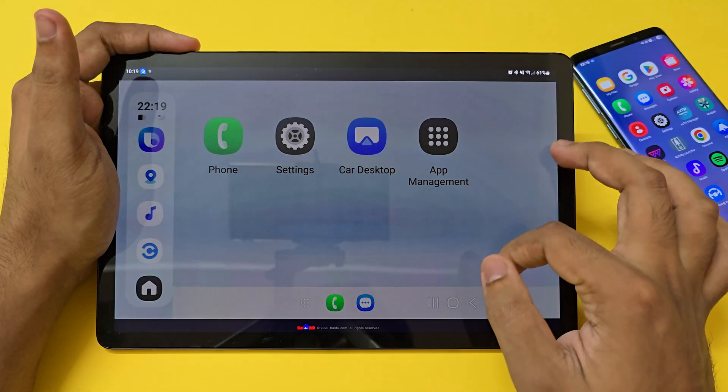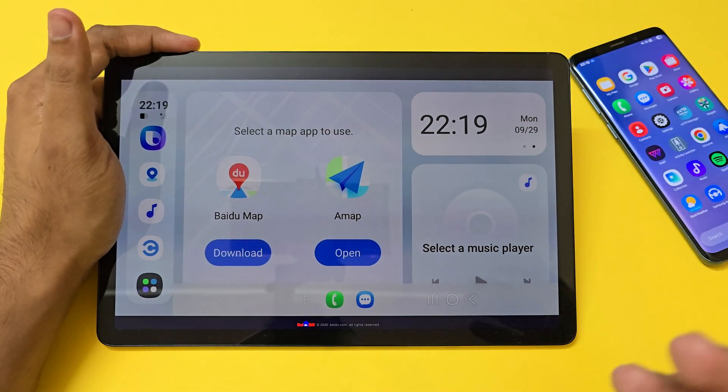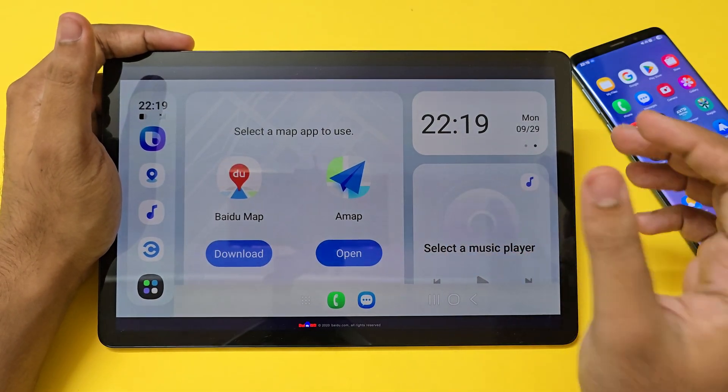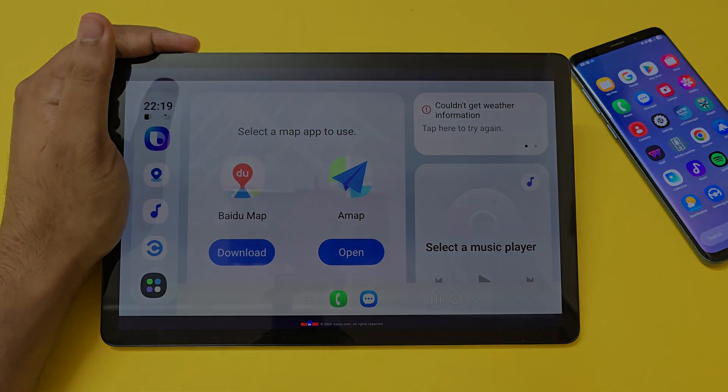And there you go — Samsung Auto is completely working. I don't know why my brightness has broken, but that's how you get Samsung Auto running on your car's head unit or any other Android device. I hope you guys liked it. If you found this helpful, please share this video with your fellow Samsung users and let me know in the comments if you want to see more things like this.